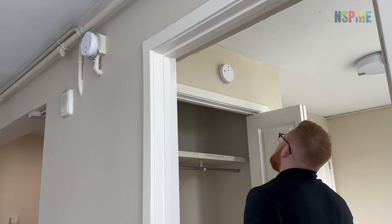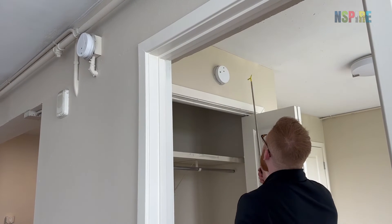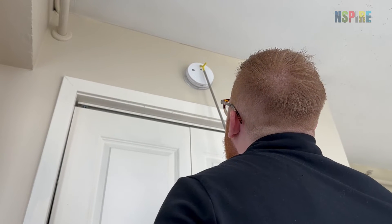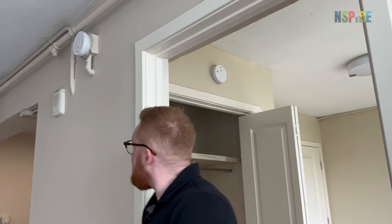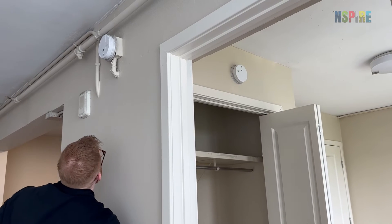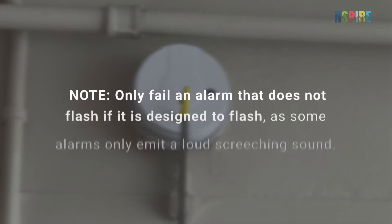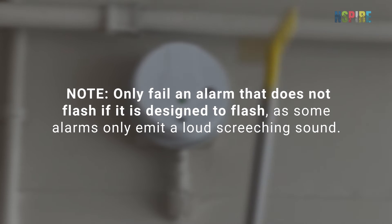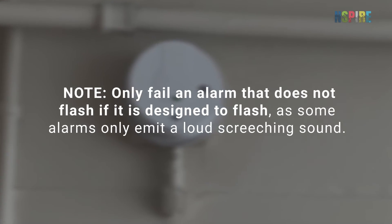Inform the owner or participant that you are going to test the alarm, which will cause a loud sound. Push the test button for a few seconds. Watch for the alarm to flash or change pattern, and listen to determine if the alarm is loud enough to alert of a possible fire. Note: only fail an alarm that does not flash if it is designed to flash, as some alarms only emit a loud screeching sound.